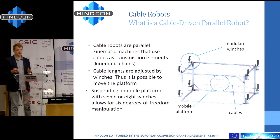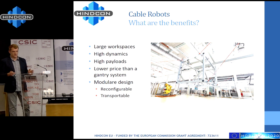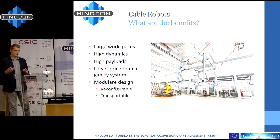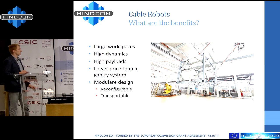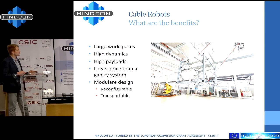What are the benefits of such a system? We have a large workspace — as we have seen in HinCon, we can print large workpieces. Furthermore, we can use established technology of cables and winches, which have been developed in the construction sector for years. All the components are already well established and studied, and we just put them together into a cable robot. Therefore we can achieve high dynamics with strong winches and high payloads.